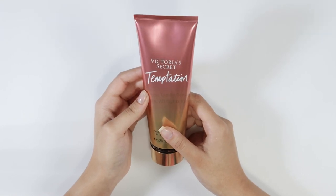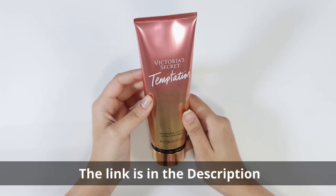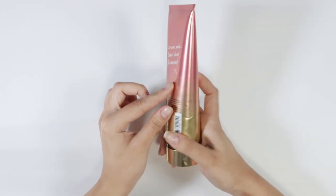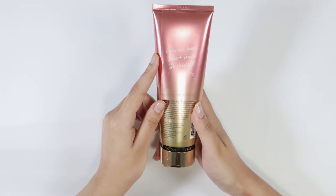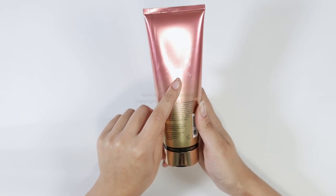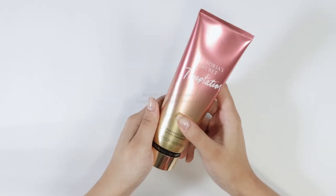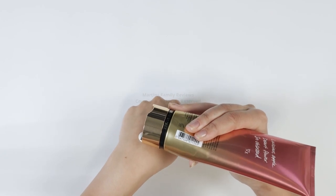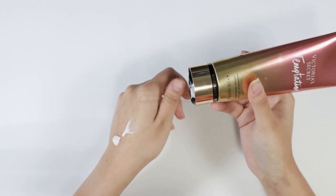Let's talk about Victoria's Secret Temptation fragrance lotion — this is the eight ounce bottle. It is a mix of desert flower and luscious apple, and it will have you so obsessed. This is a must-have for my lotion collection. It goes on so nicely, it smells incredible, and it will stay on your skin for hours on end.